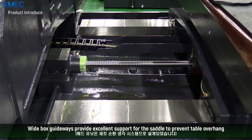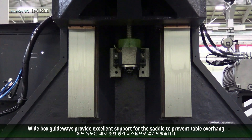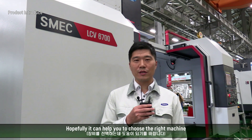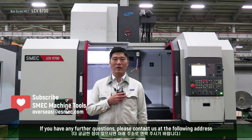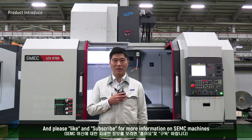Wide-box guideways provide excellent support for the saddle to prevent cable overhang. It was my pleasure to introduce our LCB 6700. Hopefully it can help you to choose the right machine. If you have any further questions, please contact us at the following address. Please like and subscribe for more information on SMEG Machine Tools. Thank you for watching.